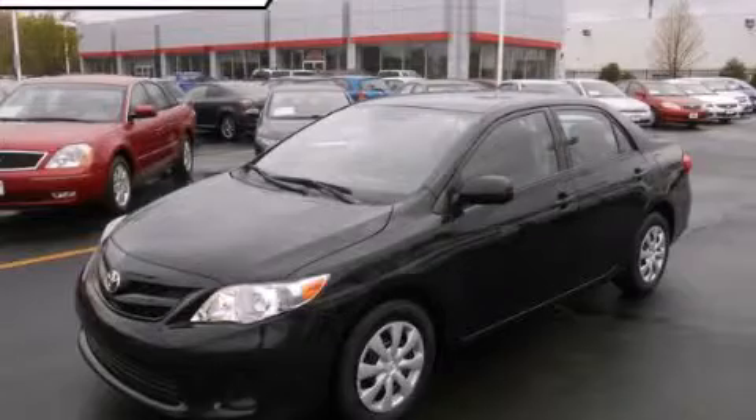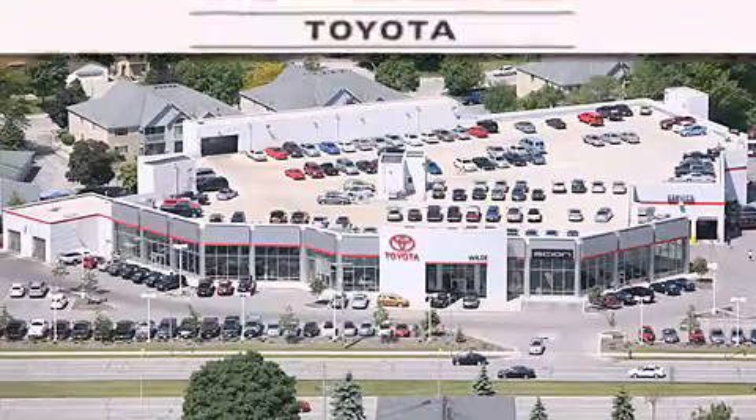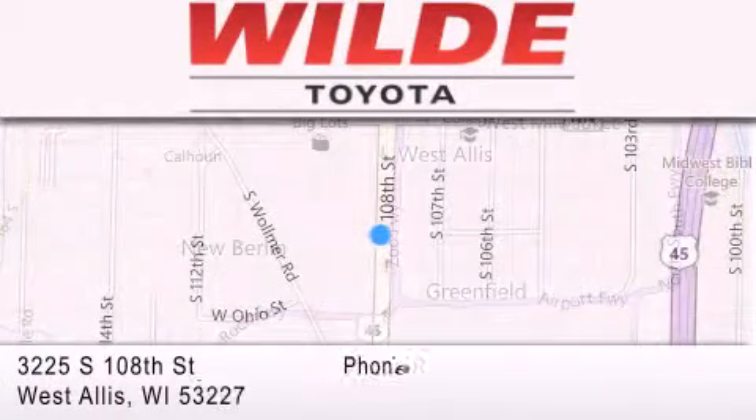Contact us today to arrange your test drive. Wild Toyota is located at 3225 South 108th Street in West Dallas. Our goal is to exceed all of your expectations to ensure that you'll return for future visits.